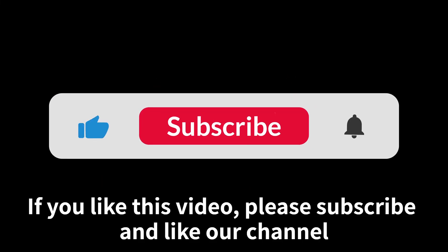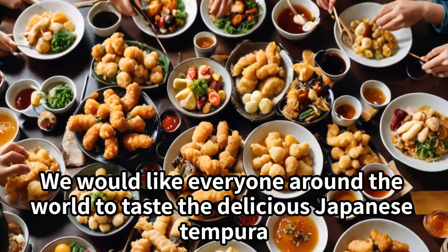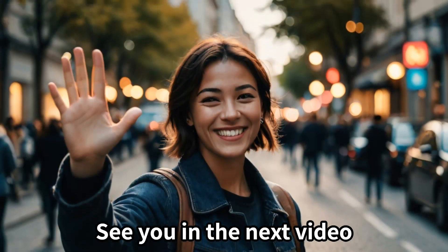If you like this video, please subscribe and like our channel. We would like everyone around the world to taste the delicious Japanese tempura. See you in the next video.